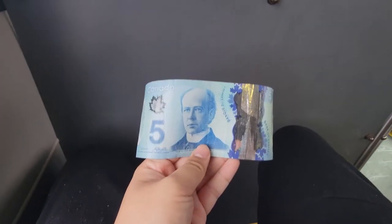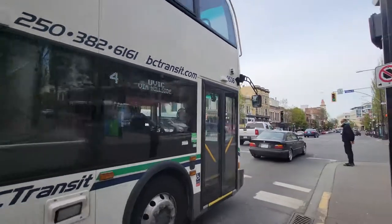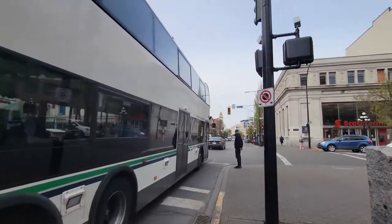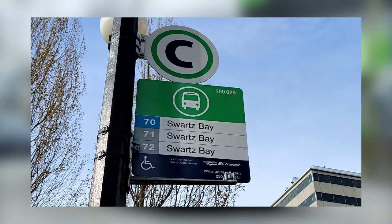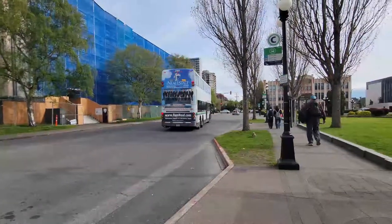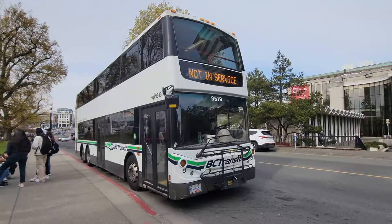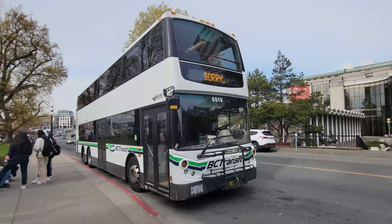For the fare for BC Transit buses here in Victoria, I'm going to tally up $5 for a single day pass. Considering the size of Victoria compared to Vancouver, this is a really good deal. Our 72 to Swartz Bay leaves from stop C and takes a longer route through Saanichton to reach the ferry terminal. For you westbound folks, the 72 is basically your 250 and the 70 is essentially your 257. The route mainly uses the signature units of the Victoria bus fleet, its famous double-decker buses. Victoria is the first city in the entire continent to use production double-decker transit buses.